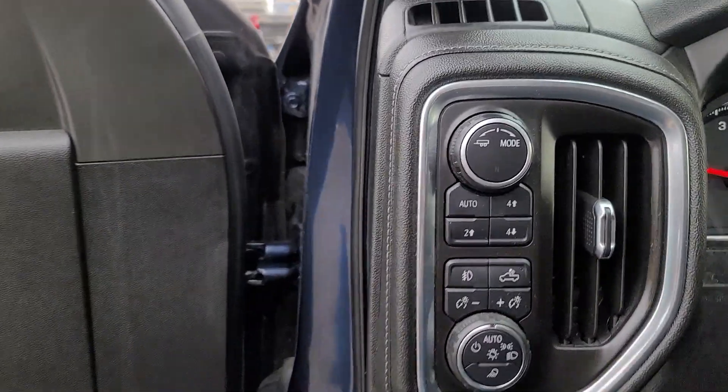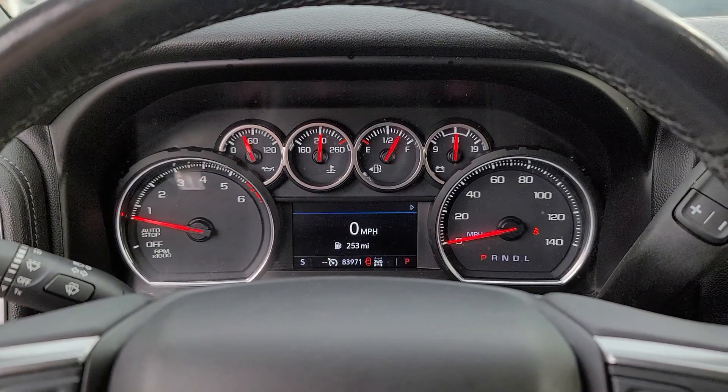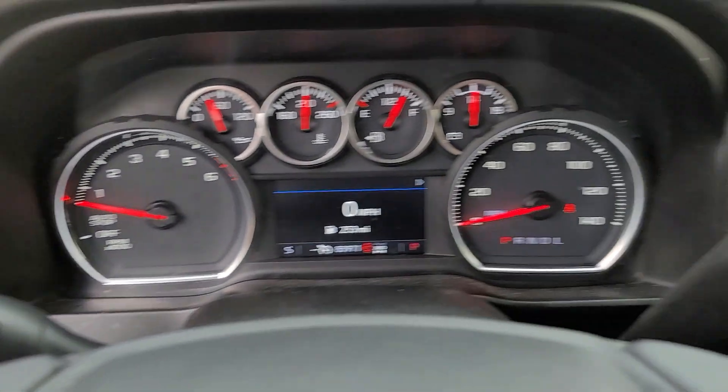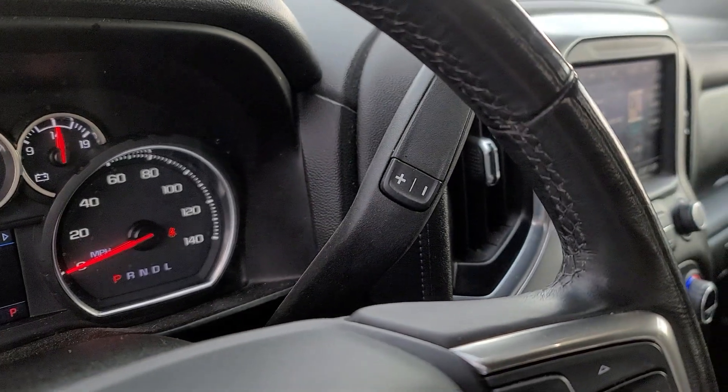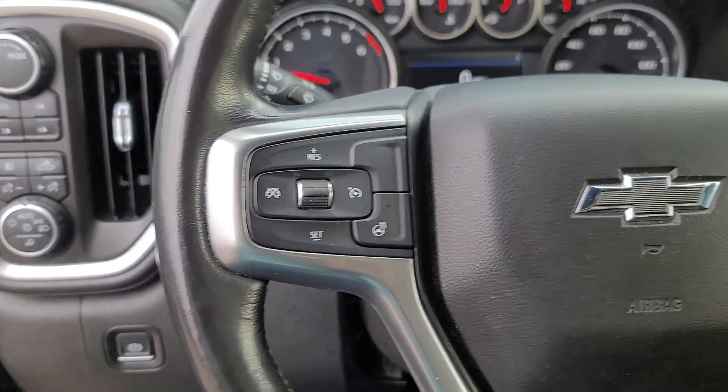These are just some of the great options this vehicle comes with: heated steering wheel, Apple CarPlay and/or Android Auto, lane departure warning, keyless entry, heated driver's seat, heated mirrors, bed liner, fog lamps, remote engine start, and backup camera.